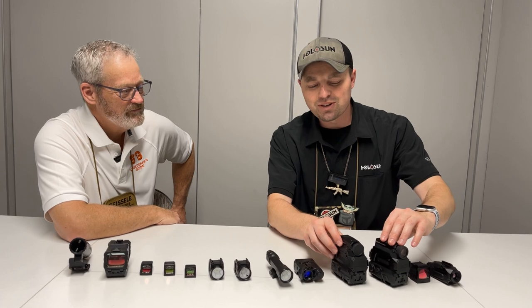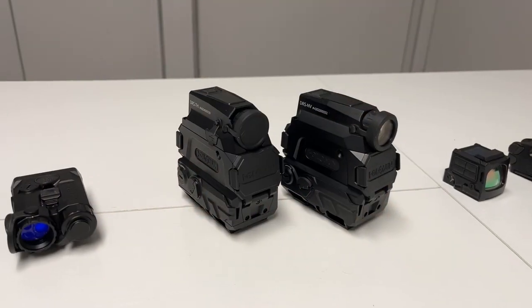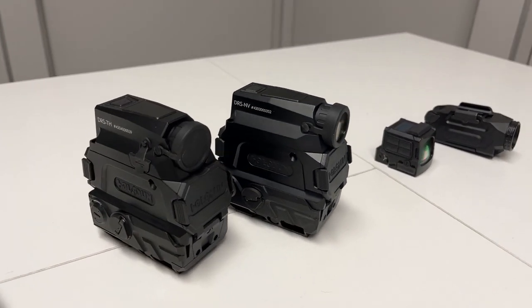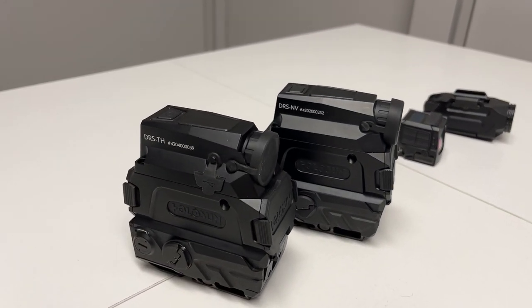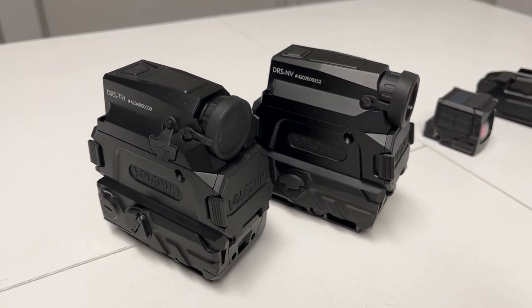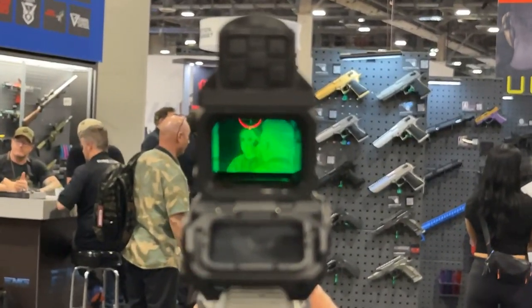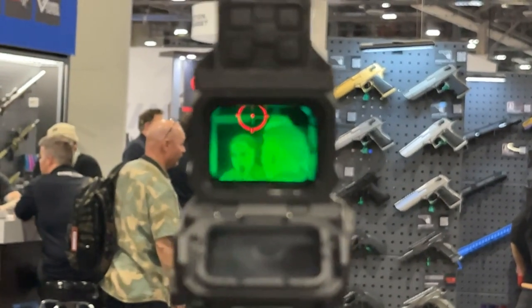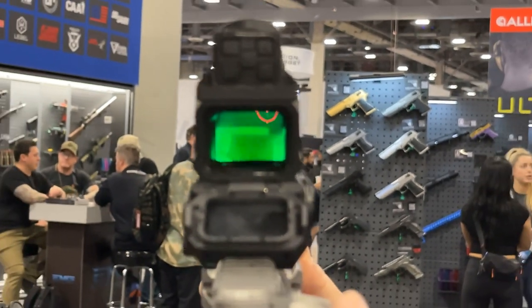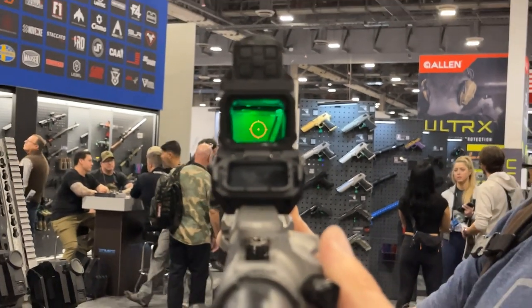The next two are the Digital Rifle Sight Thermal and Digital Rifle Sight Night Vision. You guys probably reported on this last year — it's been the craze since 2023. And guess what — this is shipping. Night vision is shipping currently, and thermal is shipping in the next two to four weeks. You do have digital zoom on these, you can record video and take pictures, increase and decrease brightness settings, and much more. You can also use this as a standalone red dot — just flip down this cover and that's a standard red dot optic.